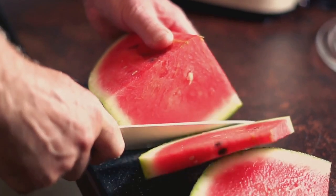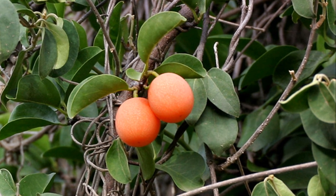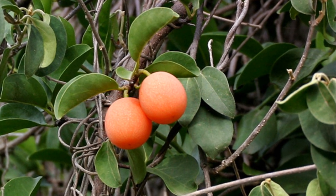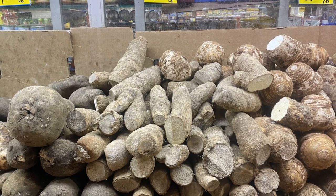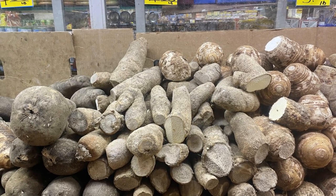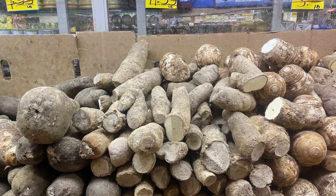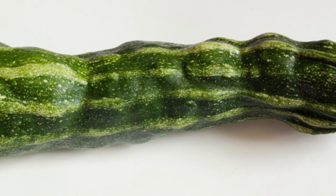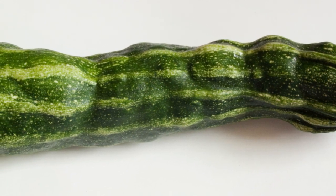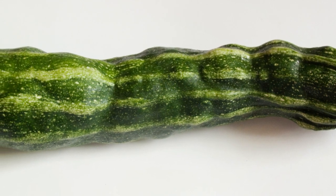We're almost at the end. X is for ximenia, a lesser known fruit that's just as tasty. It's small, oval, and has a sweet-sour taste that's really unique. Y is for yam, a staple in many cultures' cuisines. It can be boiled, roasted, or even turned into yummy chips. Finally, Z is for zucchini, a versatile vegetable that you can grill, roast, or even turn into noodles. It's a fun way to add some green to your plate.